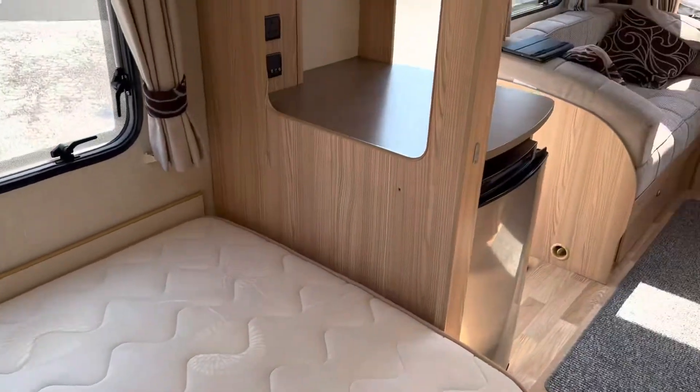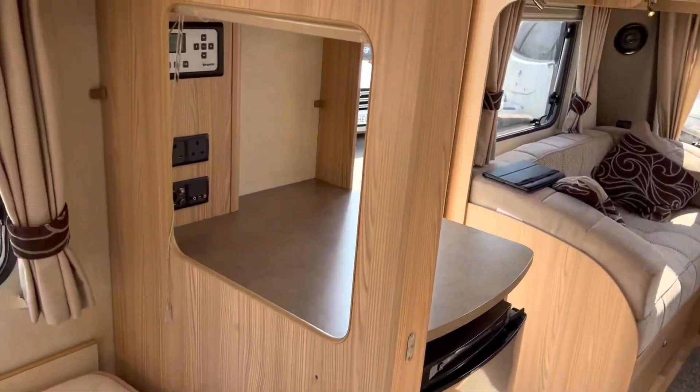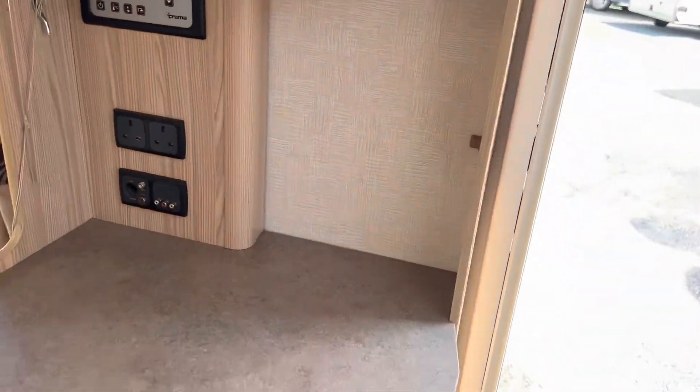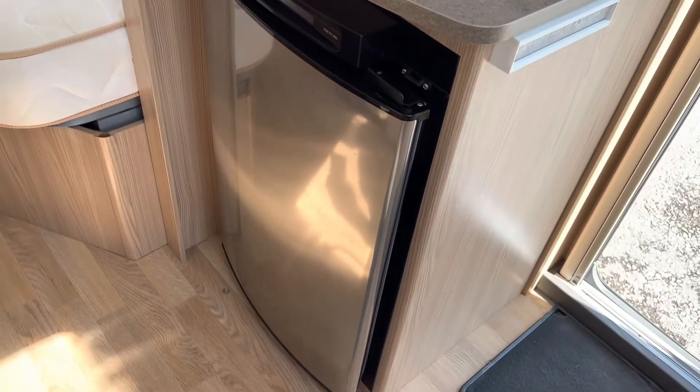Moving back down, we've got the TV station on this dresser area, and the nice smart Thetford fridge.